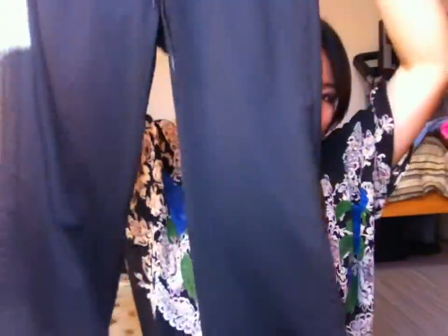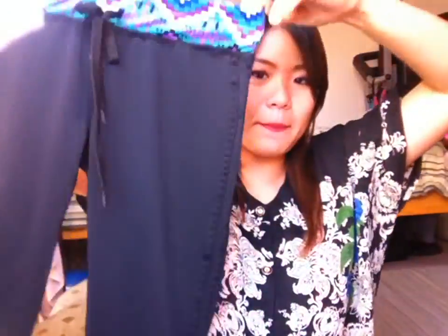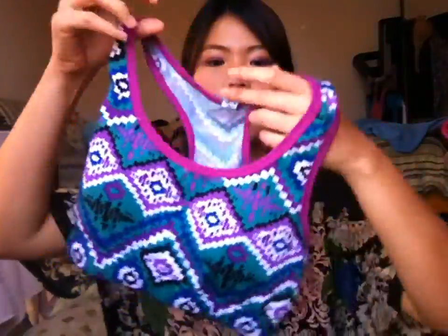Lastly, I'm going to show you what I bought at Fallas. This is a store — I think it's a Mexican store, I really don't know, but it sells cheaper clothes. This is a two-piece workout set: pants and a sports bra. It cost me $10.